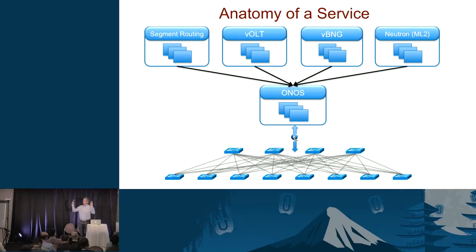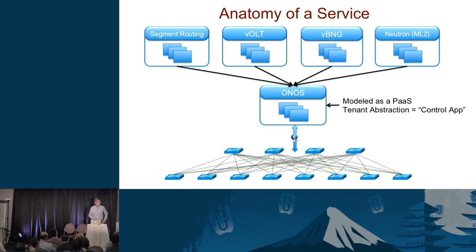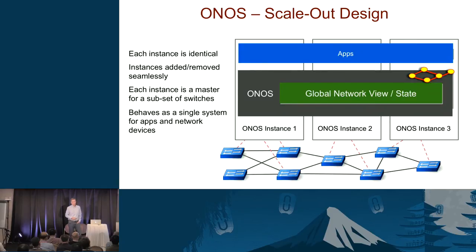ONOS is an operating system, or platform as a service — a platform that hosts applications. Its tenant abstraction is a control app. You go to it as a tenant and say you'd like to run a particular control app. Drilling down inside ONOS, you find a fairly typical scalable service running in the control plane. It scales across a set of instances with a shared data store implementing a network graph, and those control programs are spread across the instances as well.